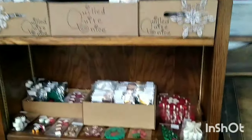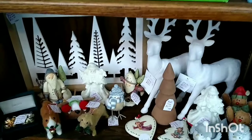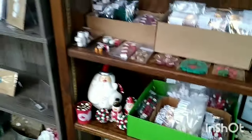Hi and welcome to my channel Blue Lady Thrifting. My name is Vanessa and today I would like to share with you a shop with me video. We are shopping inside the Galleria of Arts and Antiques and I'm giving you a little show of my shelf that I have, and there's the shelf next to me.